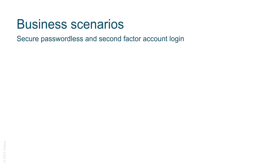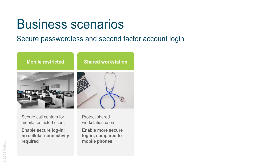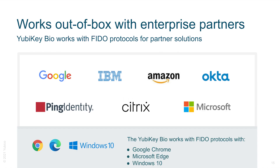The YubiKey Bio Series works great in the following scenarios: mobile-restricted environments such as secure call centers, where the YubiKey Bio Series enables secure login and no mobile connectivity is required; protecting shared workstations by enabling a more secure login compared to mobile phones; improving the security for cloud applications such as Office 365 and other SaaS applications by providing a convenient login experience; and improving security of end user accounts by stepping up the security to protect account login. The YubiKey Bio Series has been engineered to work out of the box with our enterprise partners to provide a great and secure experience right from the start.